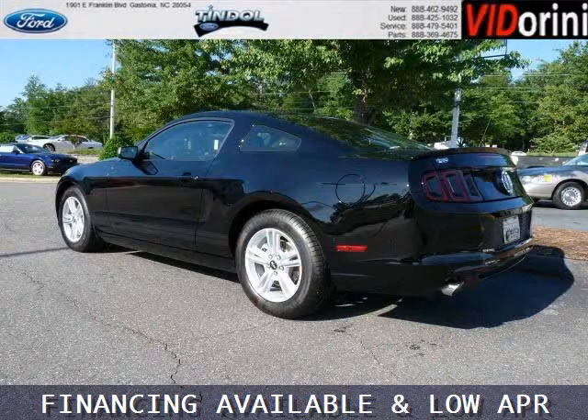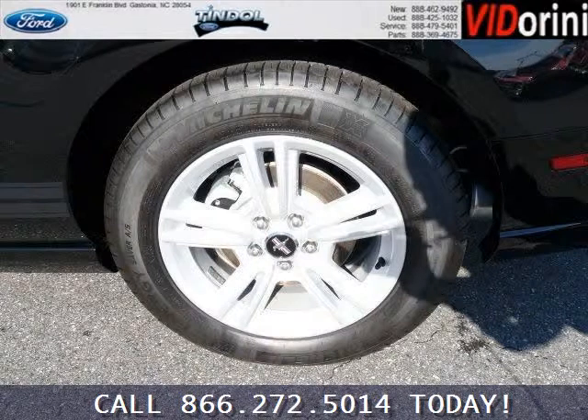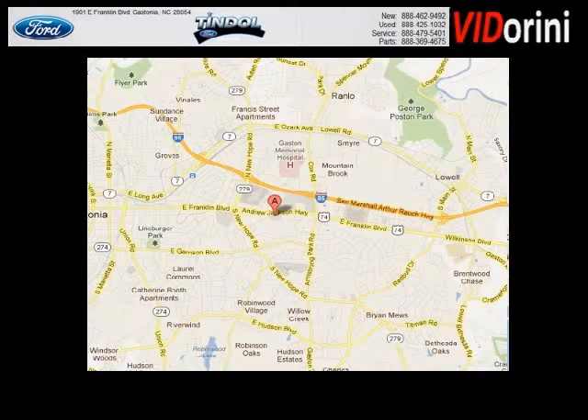The airbags and Dolby Stereo only make it more attractive. Low miles means it's fresh and ready to get out there. Come in today and take a look for yourself. Tyndall Ford is the dealership for you, conveniently located in Gastonia, North Carolina off of East Franklin Boulevard.